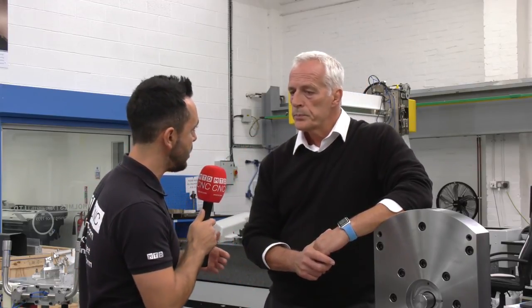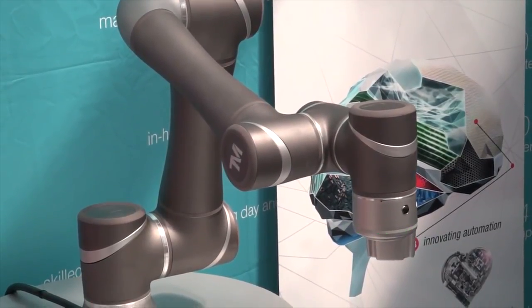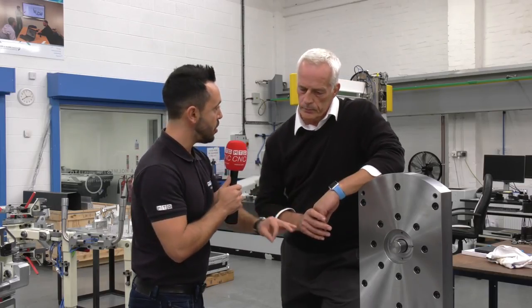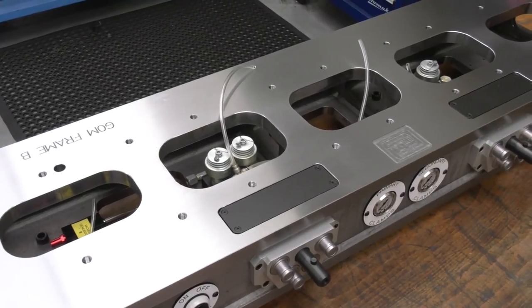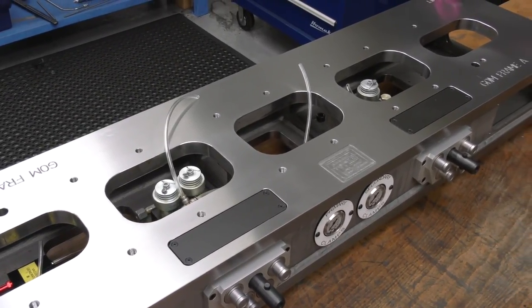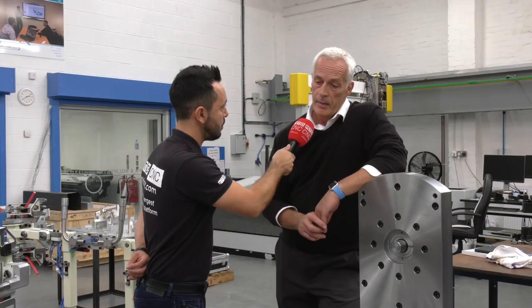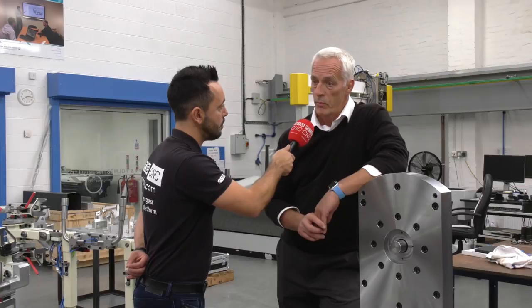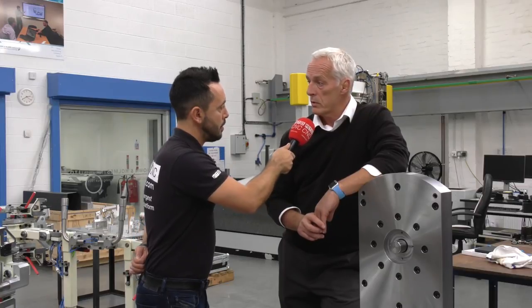This is obviously a very versatile trunnion that lends itself to a multitude of applications. You've mentioned the Techman robot which could automate the trunnion, however this particular trunnion has been designed for a bespoke application. Yes, it's initially dedicated to a fairly complex blade component which obviously needs access around the blade profile — being on a trunnion gives exactly that. It's got the versatility to hold various components which need to be machined through a number of axes.